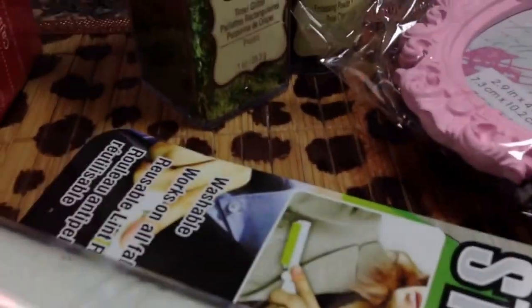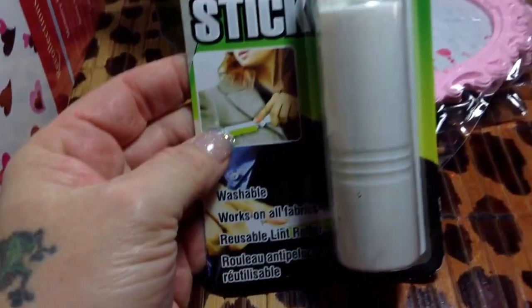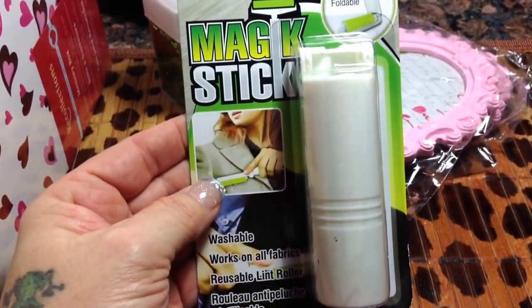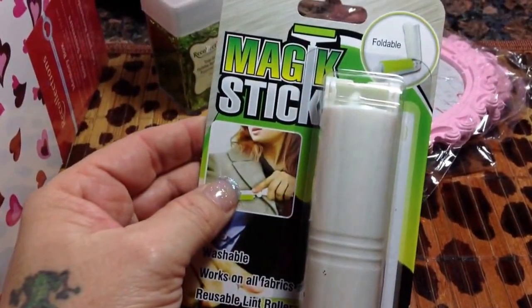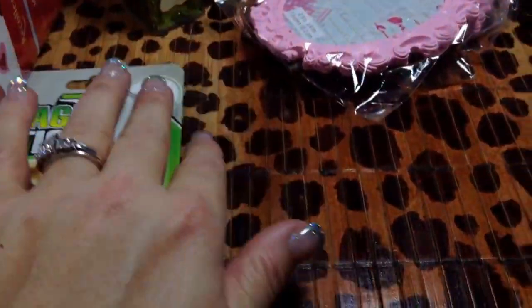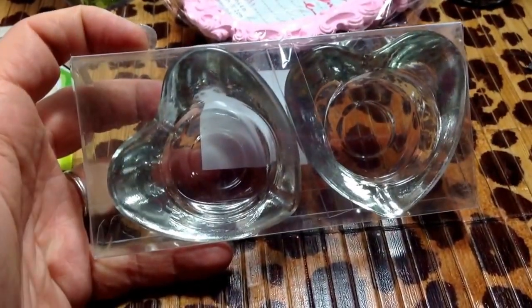Excuse my mess, I've been under the weather and my back is killing me. I went to the Dollar Tree and I found these magic sticks — they rinse off, you can stick them in your purse and you don't have to worry about lint rollers. My son loves them. And I picked up two of these tea light holders in hearts.